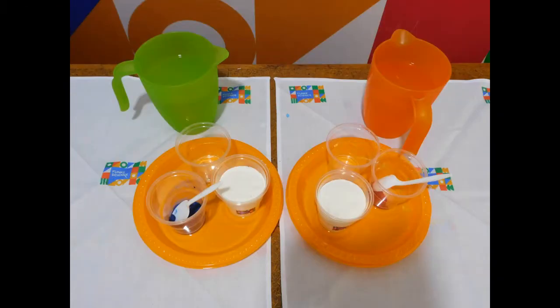For this experiment, you will need food color, corn flour — normal flour will not do the trick — two cups, a spoon, water, and maybe a kitchen towel to clear up the mess.